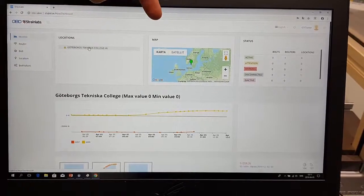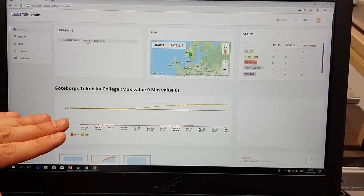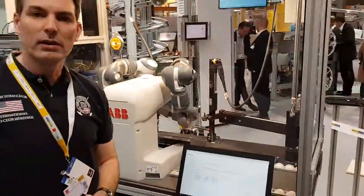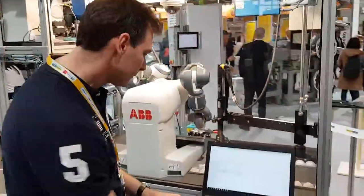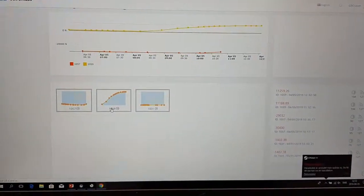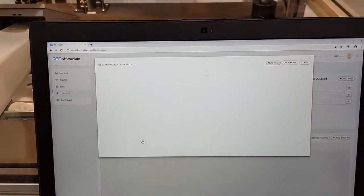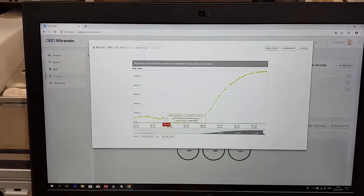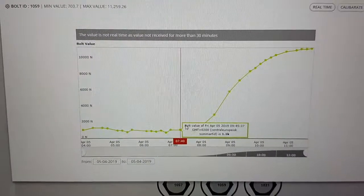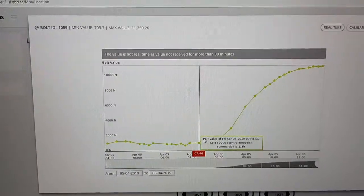The dashboard can identify geographical location, the status of the bolt, and a graph for the entire joint. If a user wants to take a closer look at a specific bolt, you just choose a bolt from the menu. Here we can follow the tightening process, and we have complete documentation over every ten-minute interval of the entire bolt's lifespan for a minimum of five years.